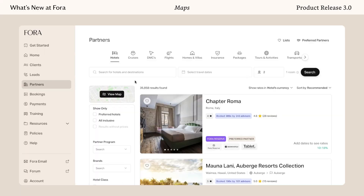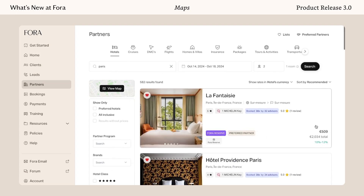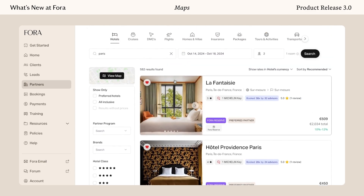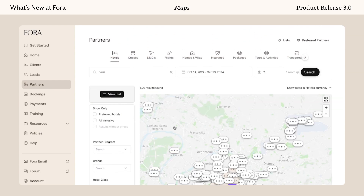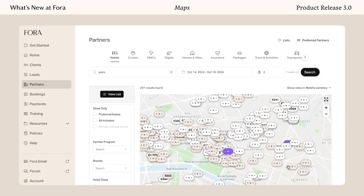I'm here in the booking platform in the Fora Advisor Portal. Let's say we want to go to Paris sometime this October, well after the Olympics, for a little city break. I make a search and the prices load pretty quickly. We see our Fora Reserve partners at the top. But I have a client that wants to stay in a very specific location. Right now, if you were to scroll this list, it's a little bit tricky to figure out where these hotels are located. So if I click here on maps — this is the new feature — I can now see all of our hotel partners on a detailed map. I can zoom in; I already know they want to stay a little bit closer to the Marais.